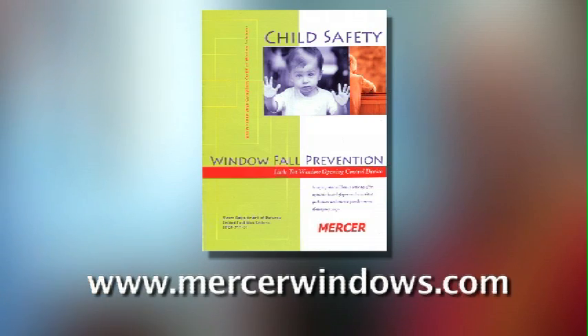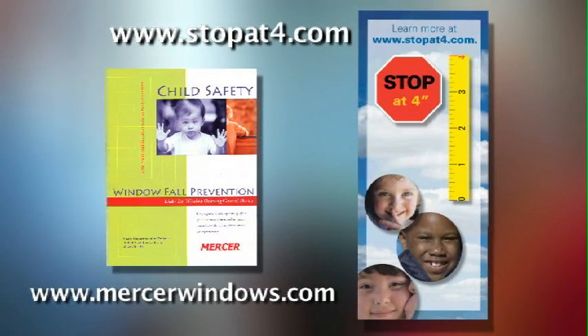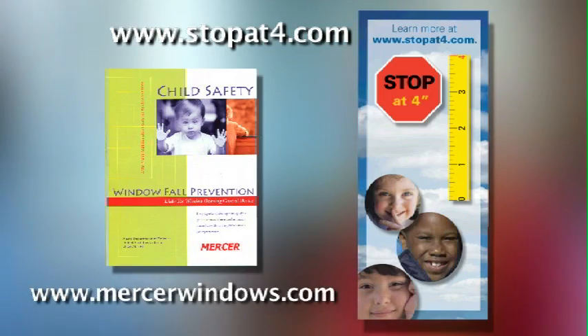Where can people get more information on this if they want it? It's really easy. You can just go to our website at www.mercerwindows.com and actually download an informational brochure on this device. Or you can check out our friends at stopat4.com and find out more about child window safety.